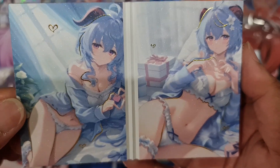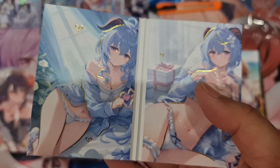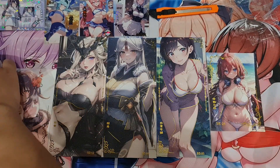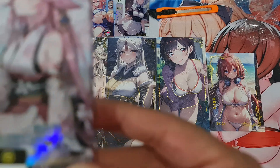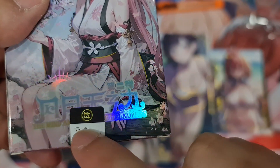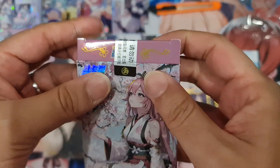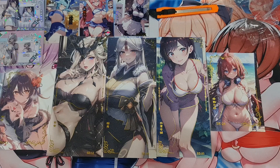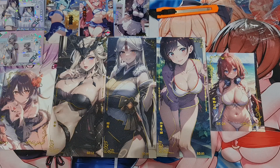Alright, so this is what you get from — what is it called again? 'The Wind and the Moon are Boundless' box. I hope you enjoy this video. I will see you all on my next video. Have a great day guys, take care, bye bye!